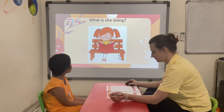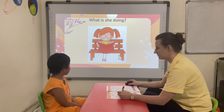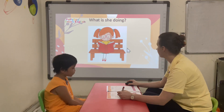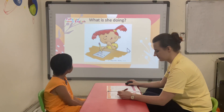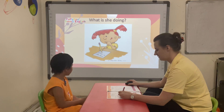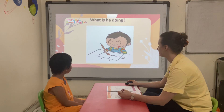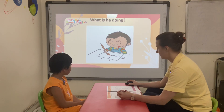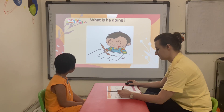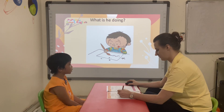Okay, Lily, what is she doing? She is breathing. Correct. What is she doing? She is writing. Correct. What is she doing? She is calming. Correct.